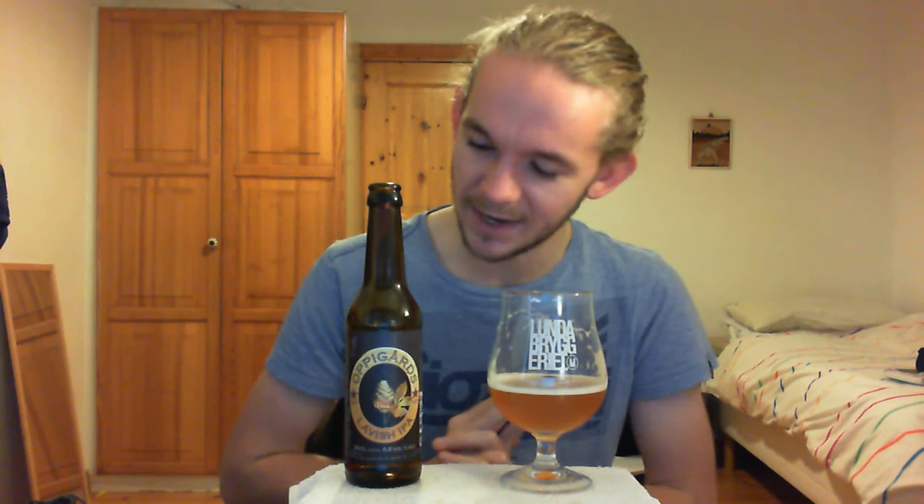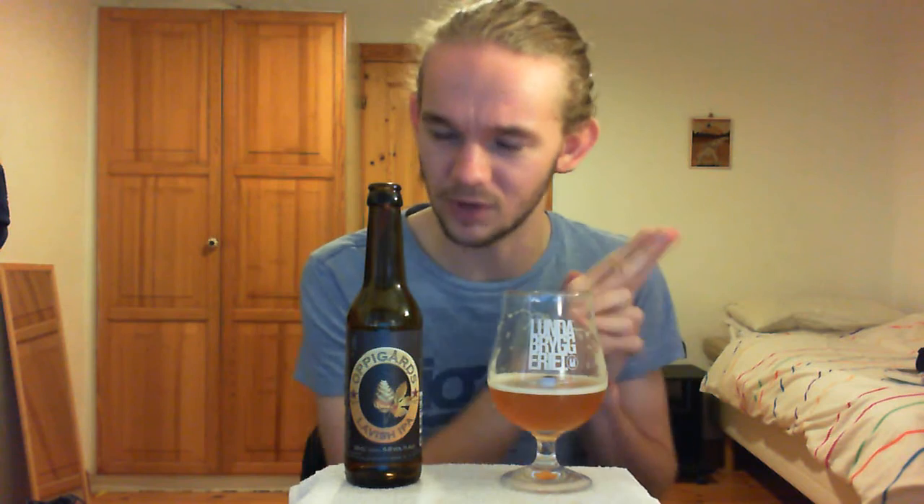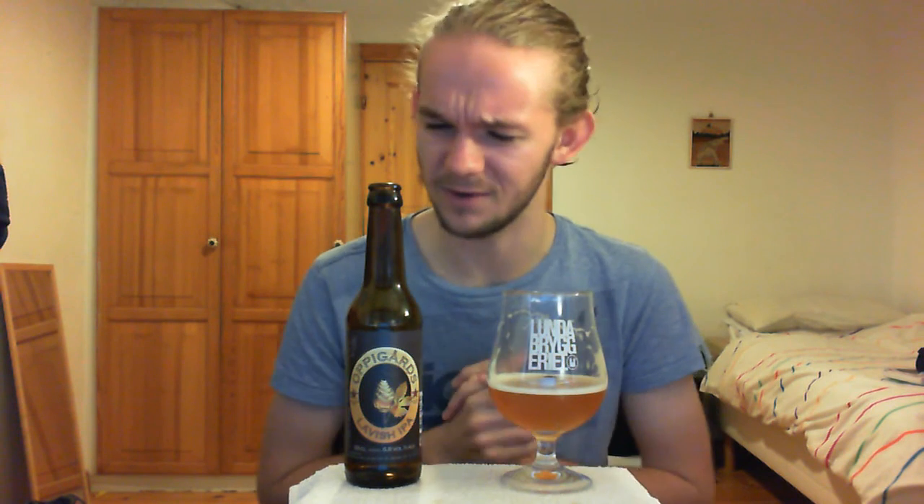If I had to pick two breweries I've discovered since coming to Sweden, it would be Omnipollo from Denmark — they're producing some really awesome stuff at the moment — and it would be Oppigårds as well. Another good one is Brewski from Helsingborg — they're a very good brewery. Those would be my top three breweries, and this is another excellent addition from Oppigårds. If you get the chance to try any of their beers, I would highly recommend it.